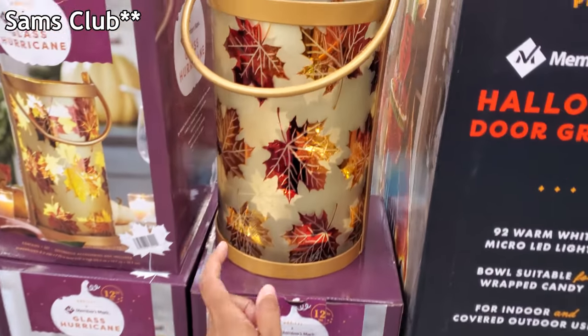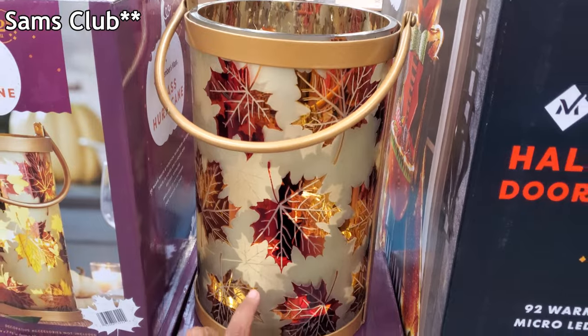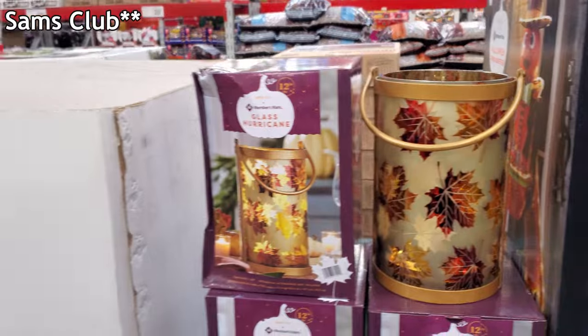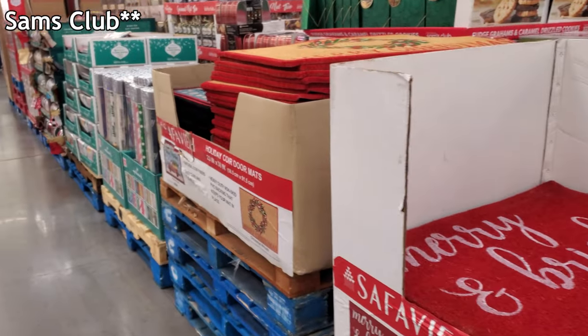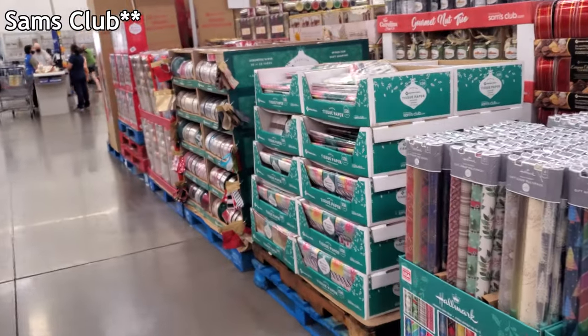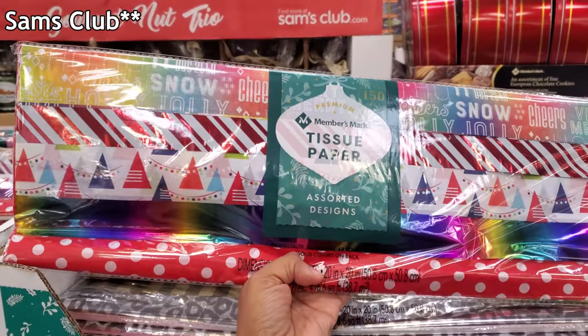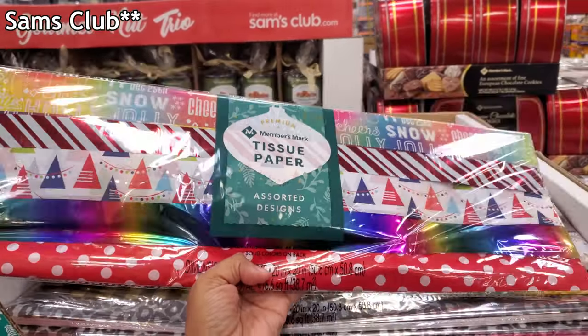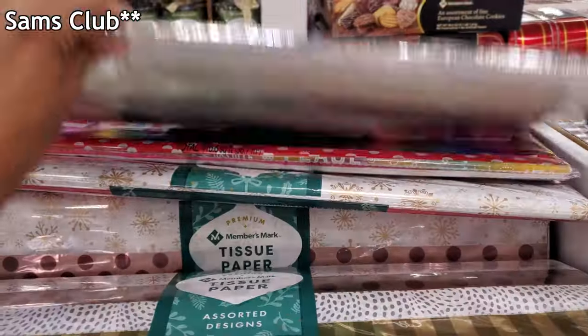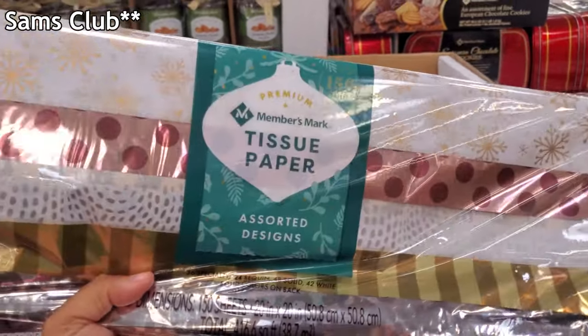Really nice, $29.98. It's nice that this location has it outside the box so you can see it better — because sometimes the box picture looks totally different, especially when you're buying online. Members Mark 150-count ornaments are $5.98 — very colorful with silver, gold, and rose gold.